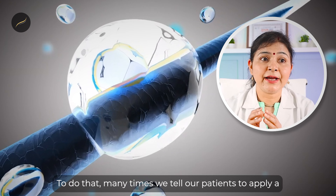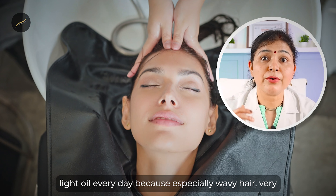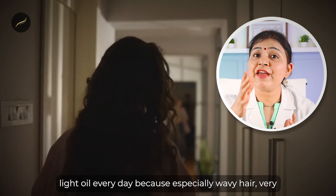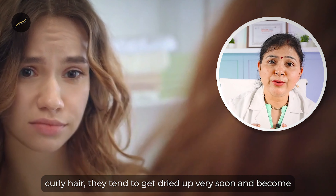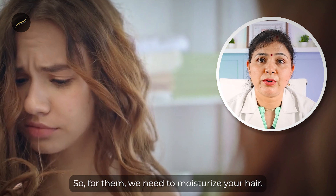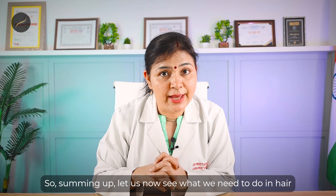For many patients, you can use a light oil every day. Especially wavy hair and very curly hair tend to get dried up very soon and become frizzy and out of control. So we need to moisturize your hair regularly.